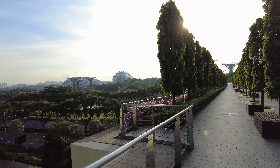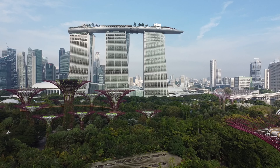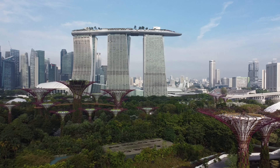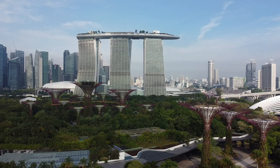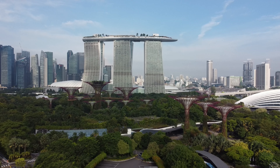All in all, we had a fantastic stay and would definitely stay here again if our travels bring us back to Singapore. We originally weren't expecting too much from the hotel itself, since we figured the highlight would just be the pool, but we were pleasantly surprised by our room. It was nicer than we were expecting, and staying here was definitely worth it.